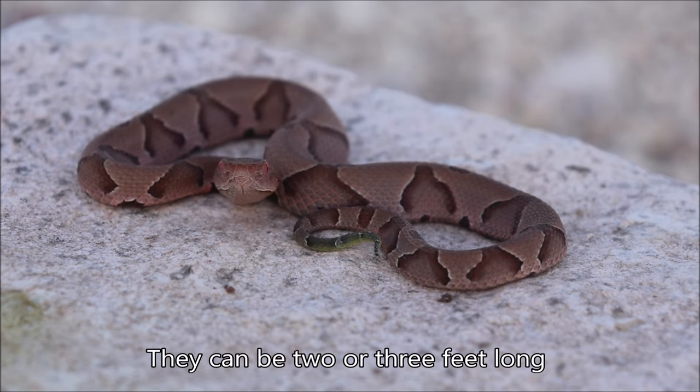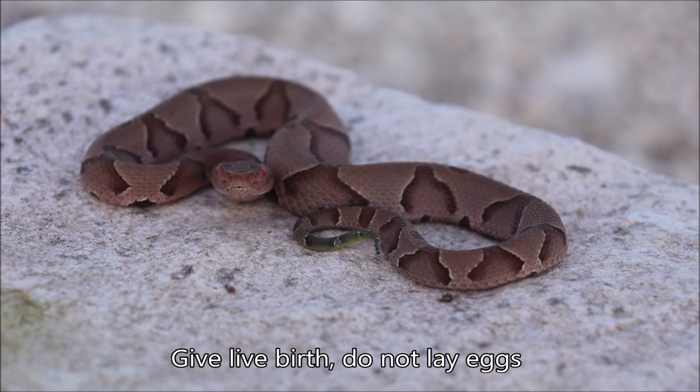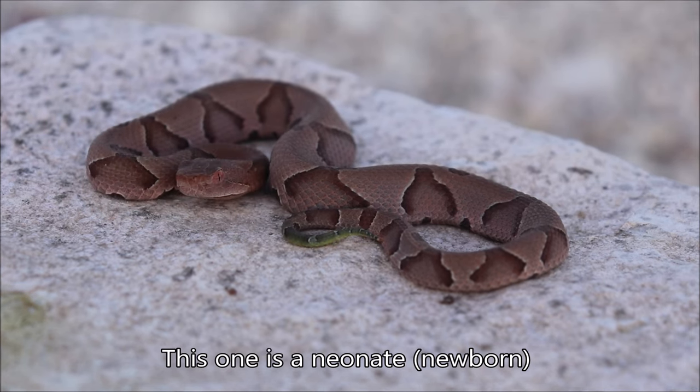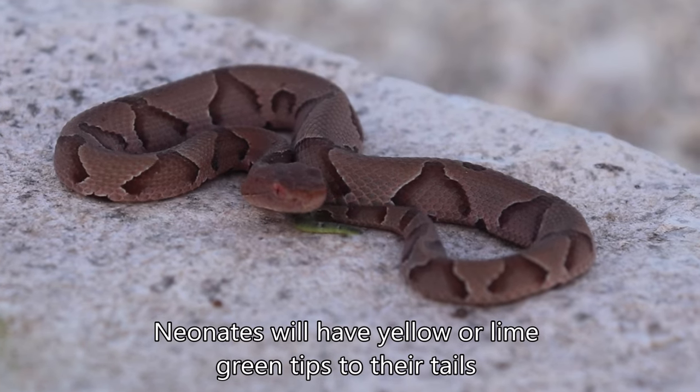They're generally going to be up to about two to three feet and they give live birth. So this one here being about nine inches is a neonate — it didn't hatch from an egg, it was given live birth. If you notice at the tip of the tail, it's that lime green, bright yellow color.